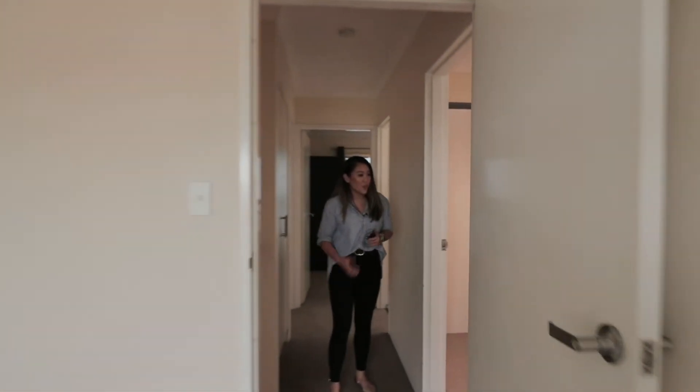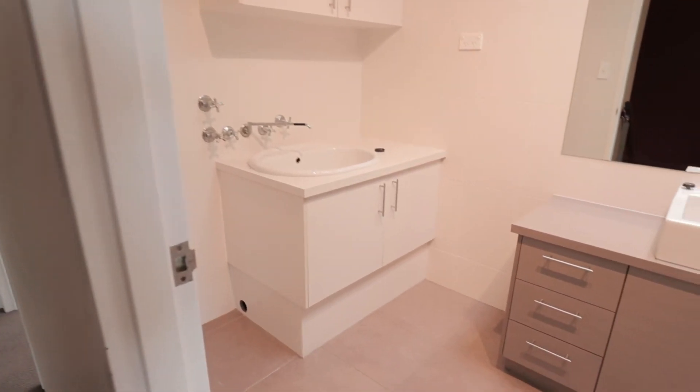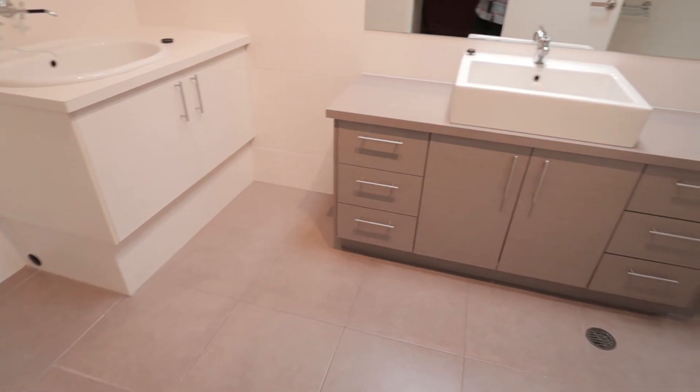As we head out from this room, we've got our bathroom, toilet, and laundry — really big, generous size — and we've got a bath in there as well.